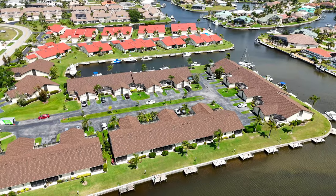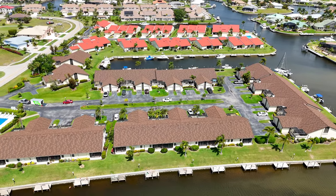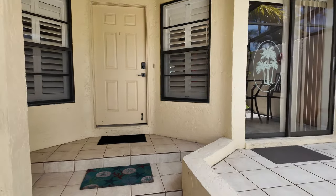The exterior maintenance is taken care of, with a garage and a driveway just like a home — but you don't have to mow the lawn. Welcome to this one-story two-bedroom, two-bath unit offering the perfect blend of comfort and convenience.